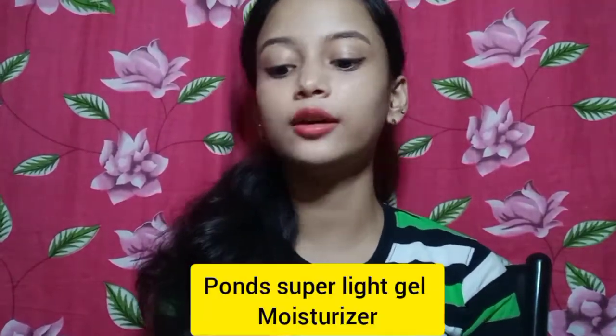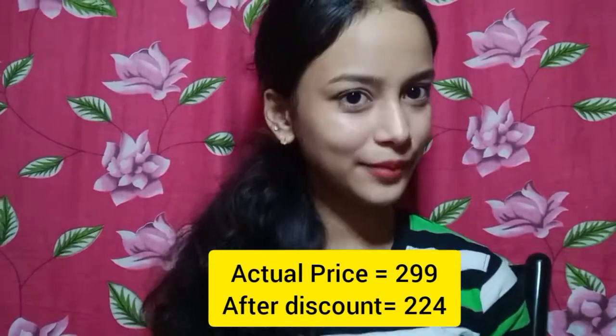We are going to start with the skincare. This is a moisturizer — the Pond's Z Super Light Gel. I have seen it many times on YouTube and trust me, it is very good. My skin is combination type and I prefer lightweight products. This is a super light gel moisturizer, oil-free, which contains hyaluronic acid and vitamin A. I suggest that if you have combination or dry skin, you can use it very well.